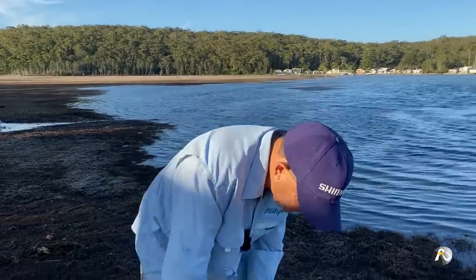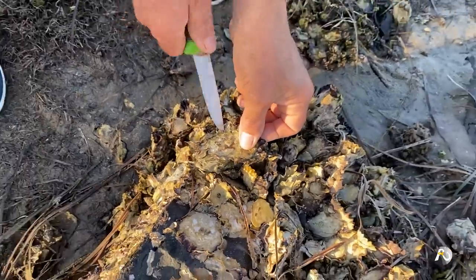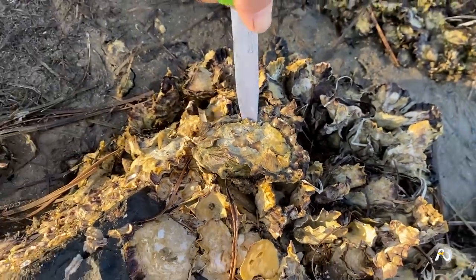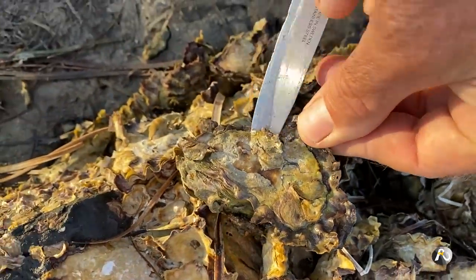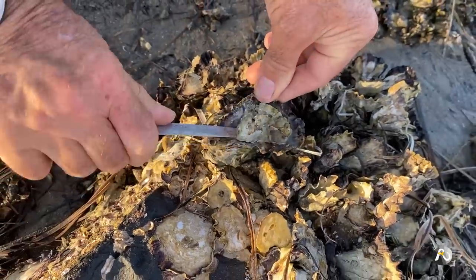We're going to have a little look — there are some oysters here. I'll see how I've wedged my knife in here; you can see how that's moving. I've just got to get into the muscle part of that shell. Okay, so I've got that open.